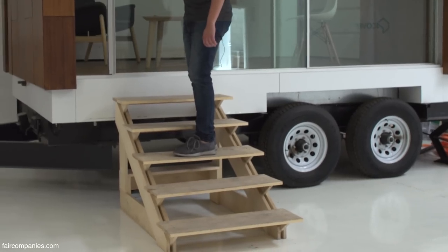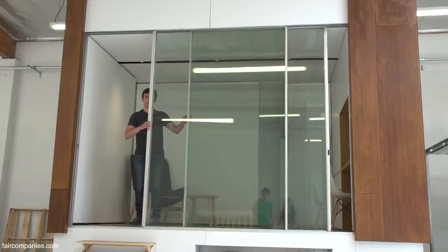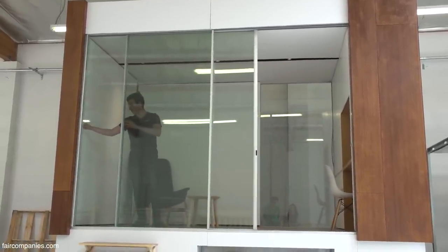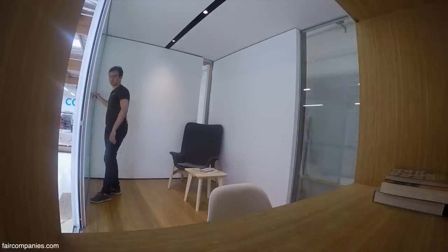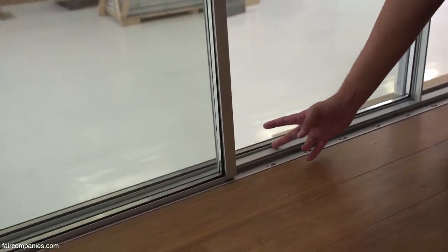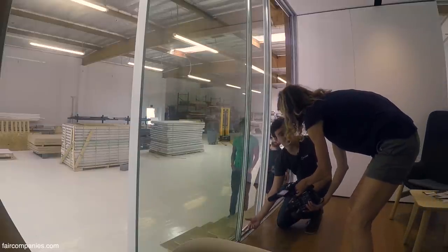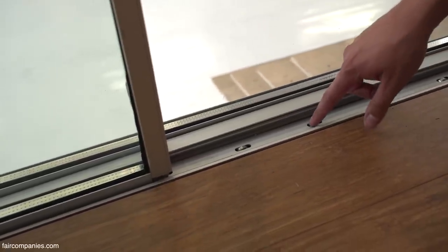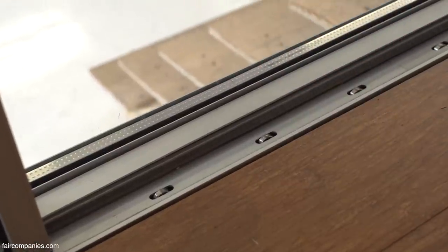This unit is normally not on wheels — this is just on wheels because it's our demo unit. One of the big things we focus on is making small spaces feel big, and one of the ways we do that is through true floor-to-ceiling windows. Normally with most sliding doors you have a two-to-three inch frame on the bottom where the rollers are. What we've done is take the rollers and put them inside the track, so the glass goes right to the bottom and creates this true floor-to-ceiling feel.